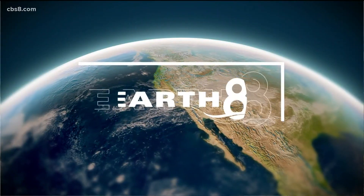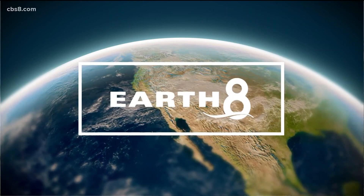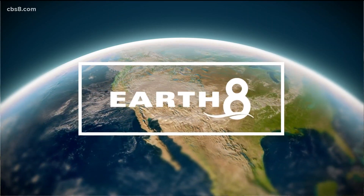The key to understanding climate change patterns could be hovering right above us. In this Earth 8 report, News 8's Netta Iranpur shows us why local researchers are making clouds the center of their latest study.